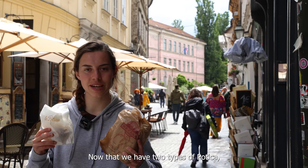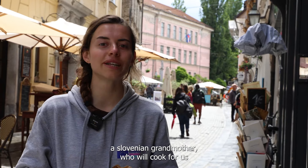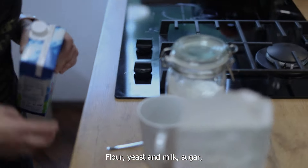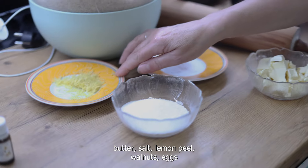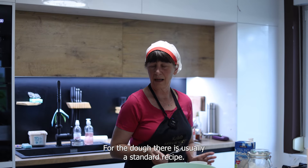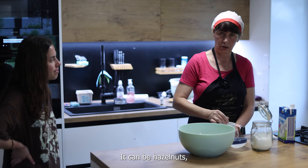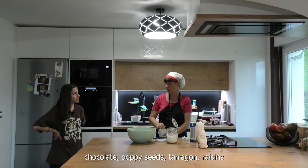Now that we have two types of potica, it's time to meet Irena Kršenar, a Slovenian grandmother who will make original potica for us. The ingredients: flour, yeast, milk, sugar, butter, salt, lemon zest, walnuts, eggs. For the filling we have a standard walnut recipe, but there are other types of potica such as poppy seed, clover, carob, tarragon, raisin, and more.